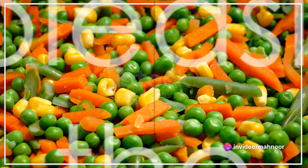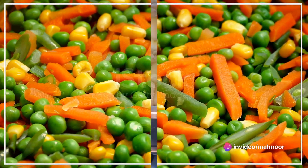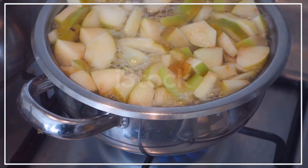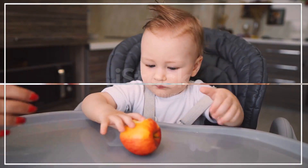Another vibrant dish is the carrot and pea mash — cook and mash carrots and peas together to create a colorful and vitamin-rich dish that is as pleasing to the eye as it is to the palate. For dessert, try some homemade apple sauce made without any added sugars; it provides fiber and a sweet treat for your baby.